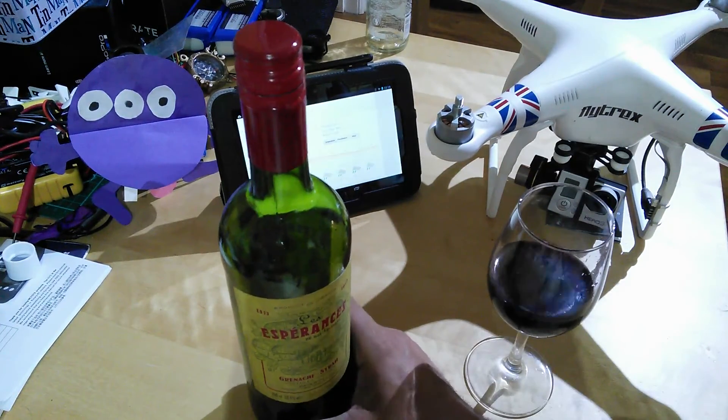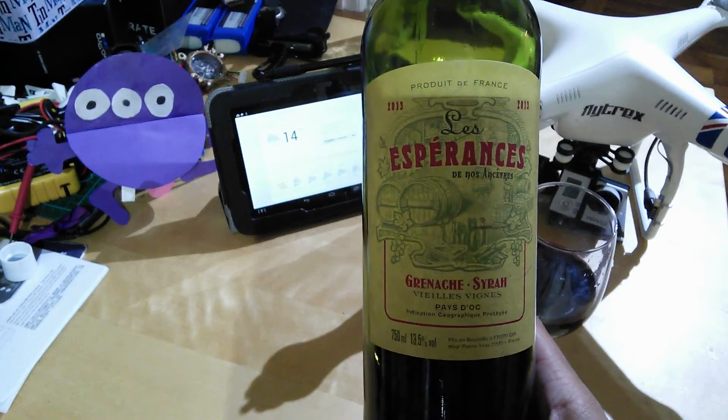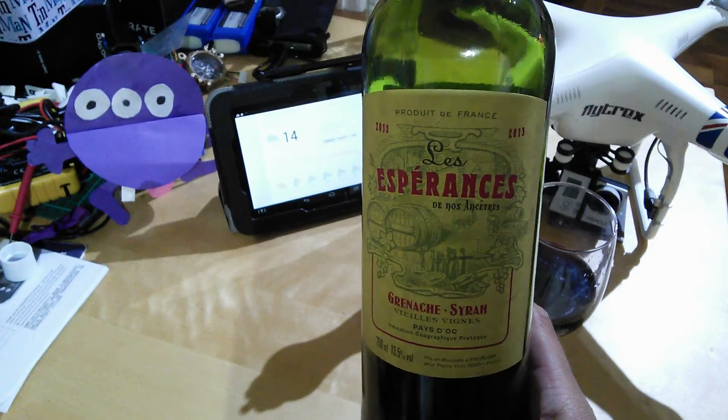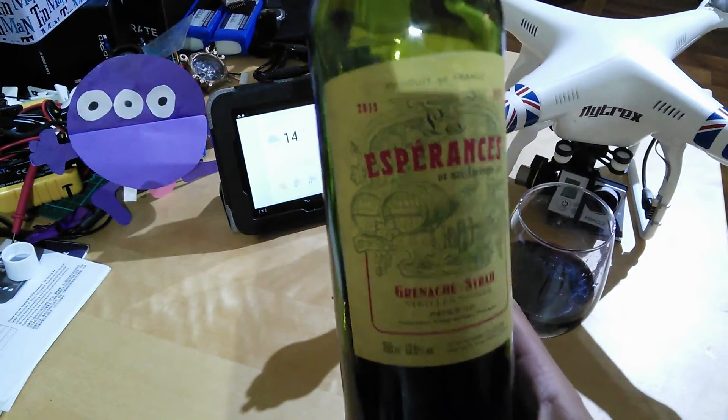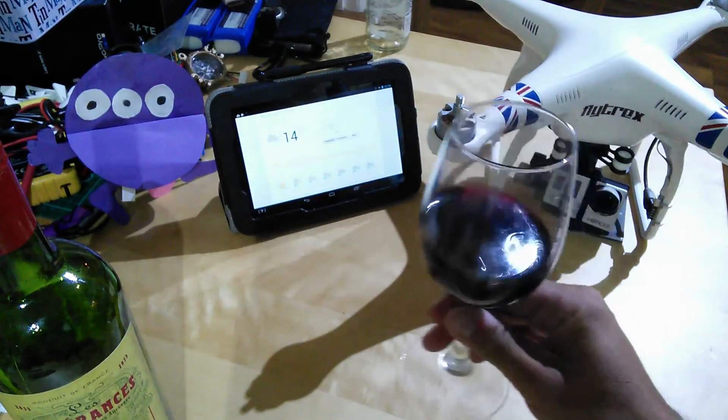One of my geeky tendencies is about the weather. But before we get to that, we'd better have a look at the beverage of choice this evening. It's Grenache Syrah from Pédoc — Les Espérances de nos Ancetres. And as a French wine goes, not bad at all. Cheers.